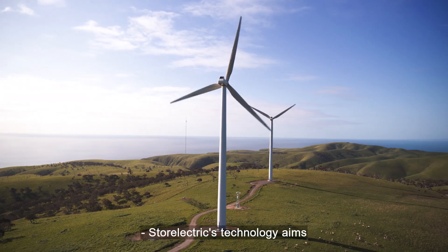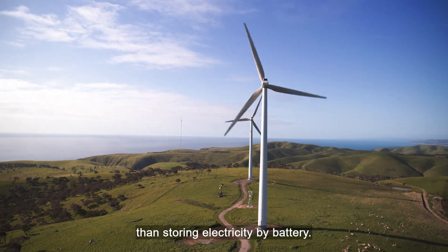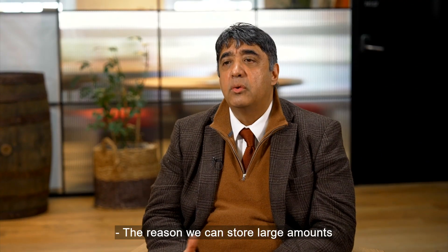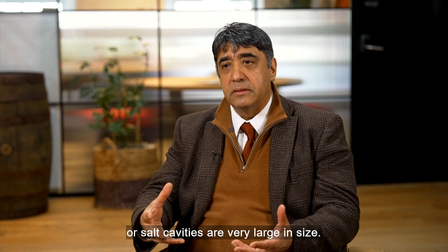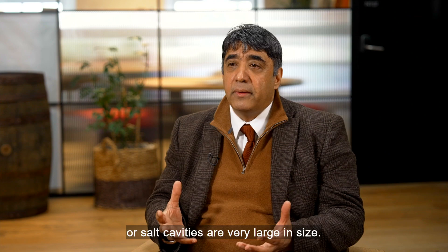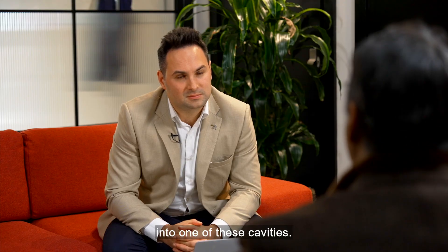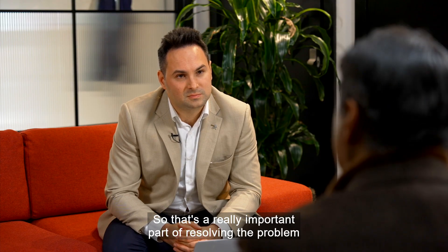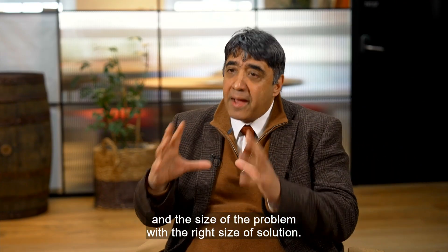Store Electric's technology aims to provide hundreds of times more capacity than storing electricity by battery. The reason we can store large amounts of energy underground for long durations is because geological cavities, or salt cavities, are very large in size — to the extent that you could probably put the Eiffel Tower into one of these cavities. That's a really important part of resolving the problem with the right size of solution.